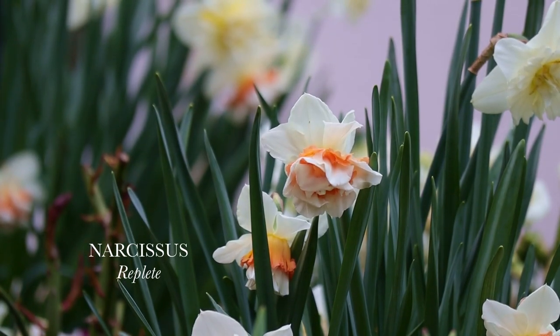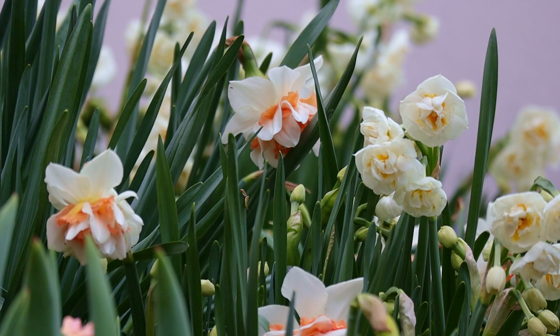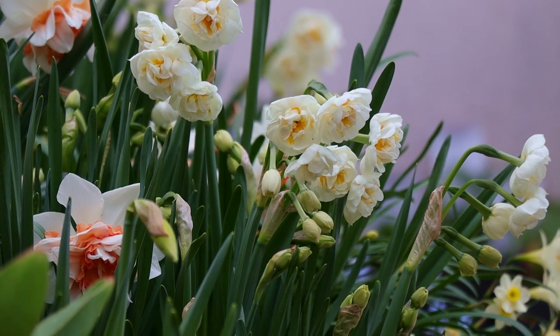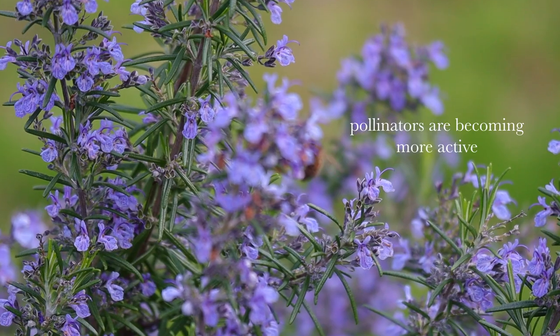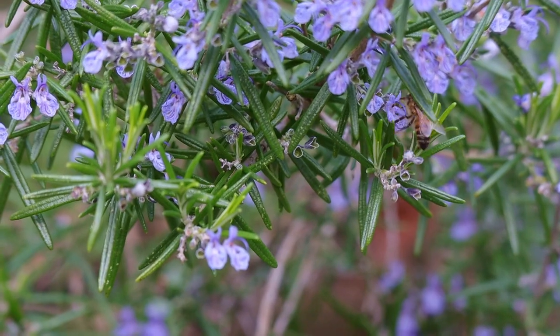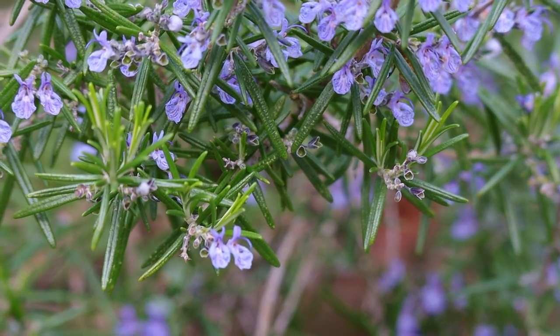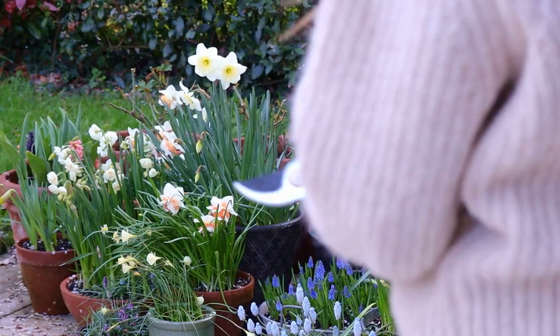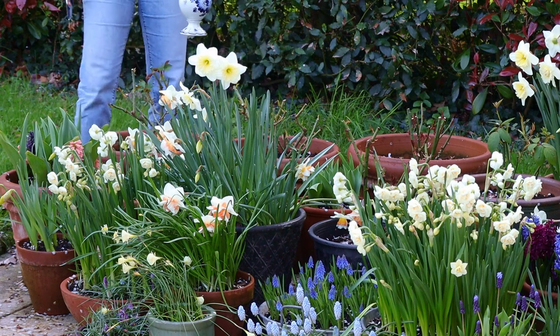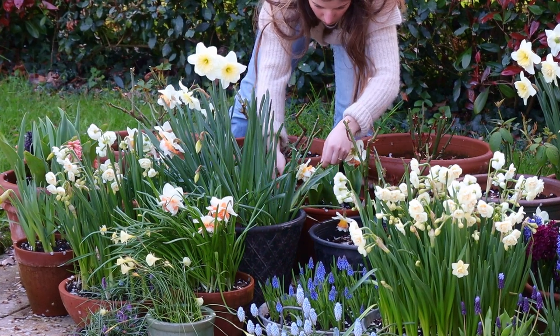To prolong the flowering period of your spring bulbs, get them some shade. This is something I've noticed — tulips that are left in full sun won't last as long compared to getting them some morning sun and then protecting them from the harsh afternoon sun. In my new garden, dappled shade works perfectly and really prolongs the flowering period on all of my bulbs.